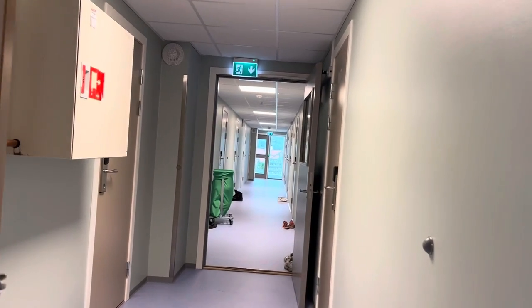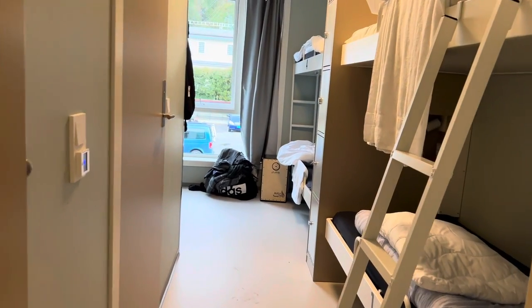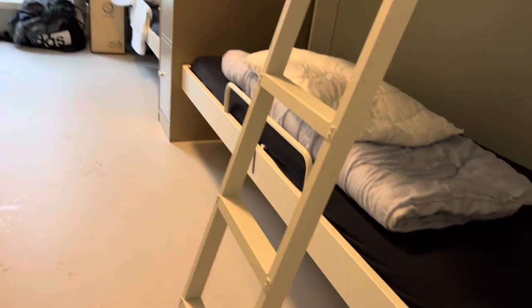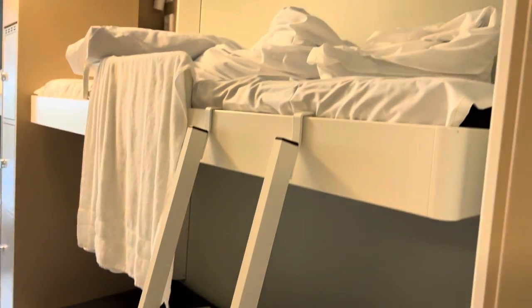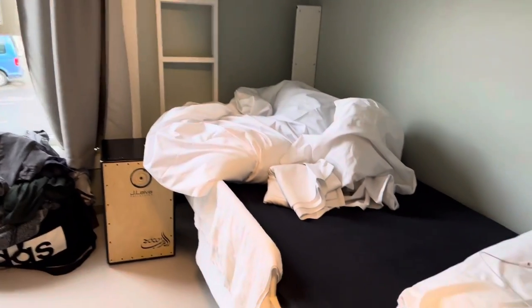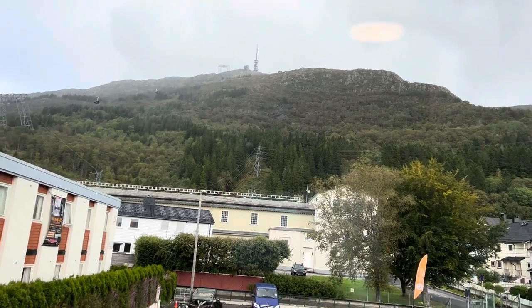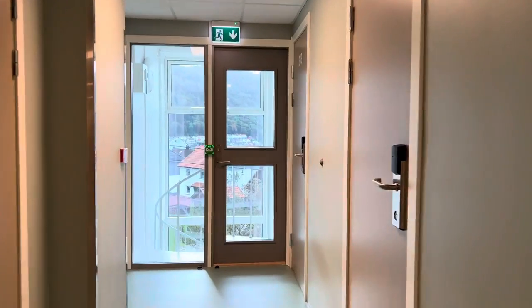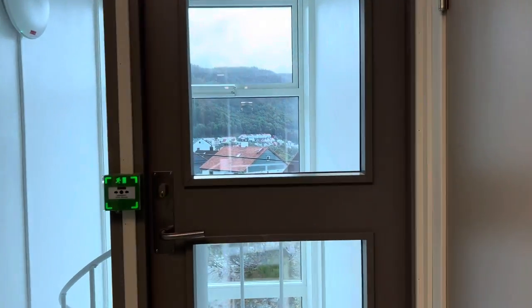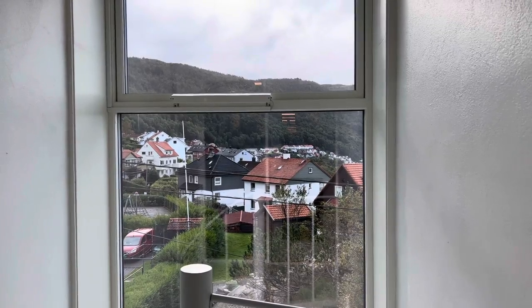This is the corridor and this is the room — there are four beds in each room. There is one here, that's the ladder and that's my bed up there. Then there is another bed here and another one up here. The best part is the view of the mountain, which is nice. You can see some really beautiful houses here with very distinct roofs.